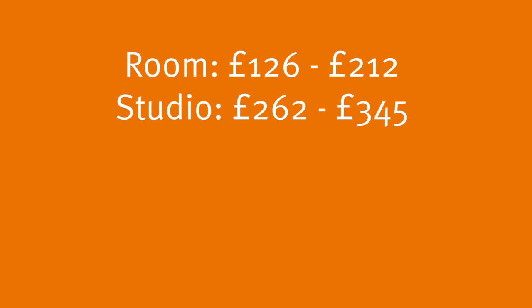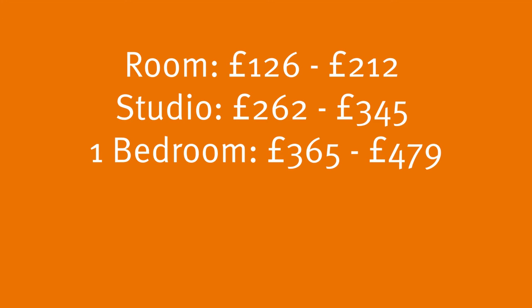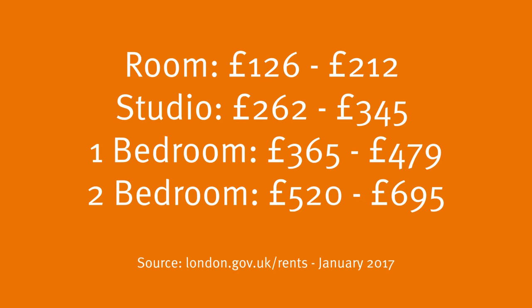It's central London so expect to pay a lot for your accommodation. A room in a shared house is the cheapest option. You can find something from £126 per week but prices can be a lot more expensive.